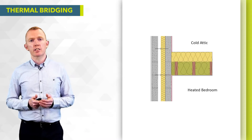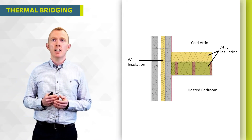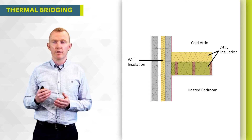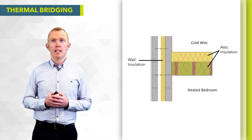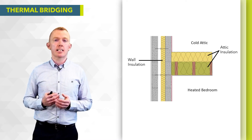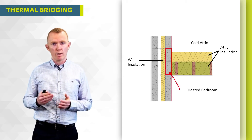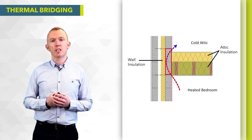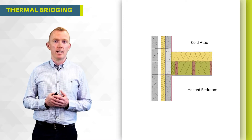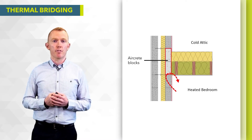Another typical junction is the attic level. We have our attic insulation within and above our ceiling joists, with a cold attic above and a heated habitable room below. The attic insulation doesn't actually touch or meet the cavity wall insulation, creating a significant thermal bridge. Again, simply replacing two dense blocks with two Manneke aircrete blocks plugs that gap and improves the performance of that junction.